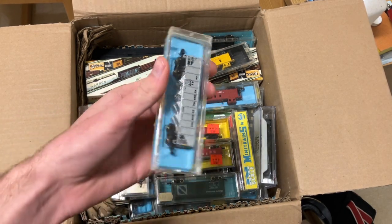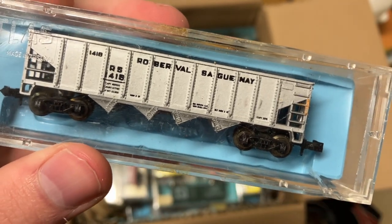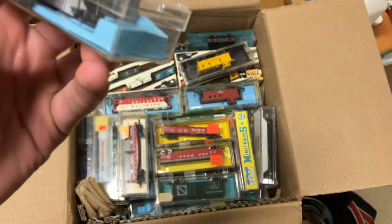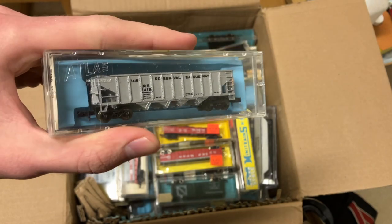Curious what this next one is. I think it says Roberval Saguenay — I might have just butchered that name. Never heard of that company or railroad before, but this is a four-way hopper it looks like. Never seen one of those, but that's cool.